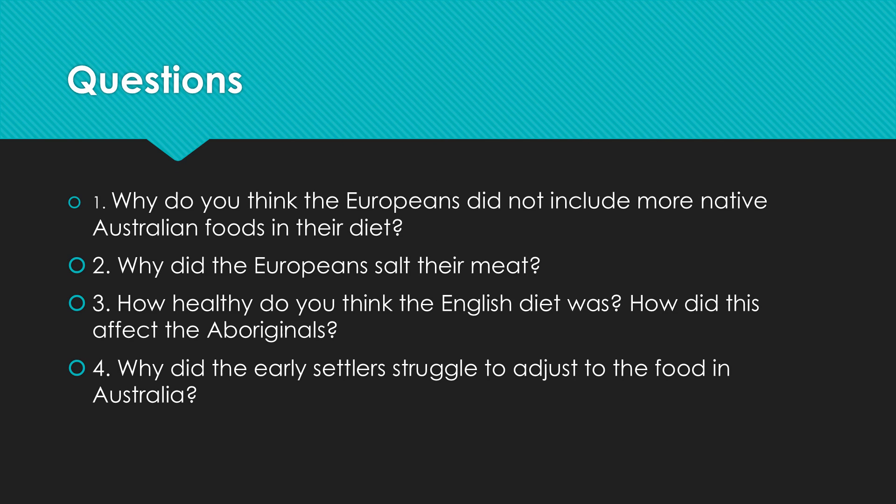We're going to have a look next week at how our foods have evolved, but today I want you to answer these questions: Why do you think the Europeans didn't include more native Australian foods in their diet? We talked a little bit about that when we discussed native foods last week. The other thing I want you to find out is why the Europeans salted their meat — they salted it before they left so they had it on the ship, and also salted it once they got here. Make a comment on how healthy you think the English diet was and how this would have affected the Aboriginals.